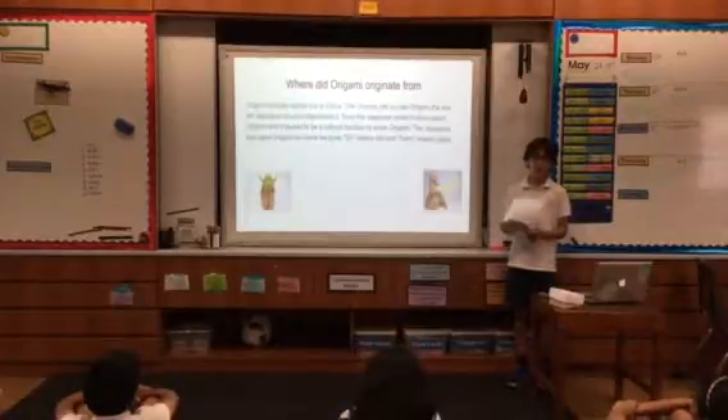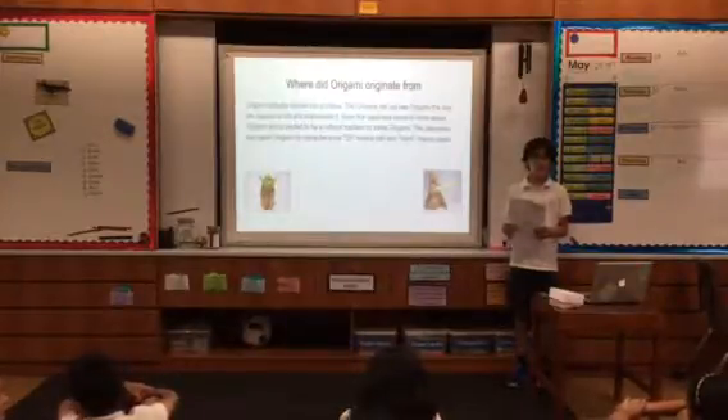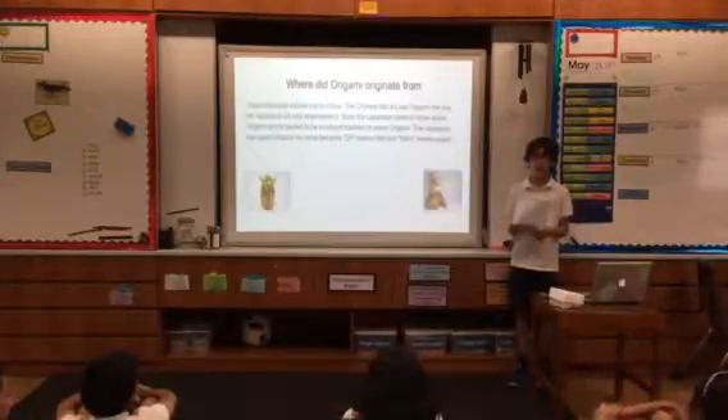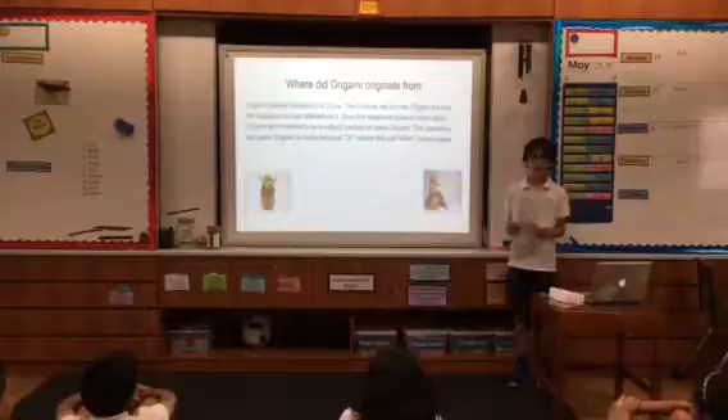"Ori" means fold, and "kami" means paper. You may be wondering why they named it "origami" instead of "orikami." This is because of a phenomenon in the Japanese language called rendaku. Rendaku is where you change the first letter sound in the second word of a compound word — in this case, changing the K sound to the sound of a G.